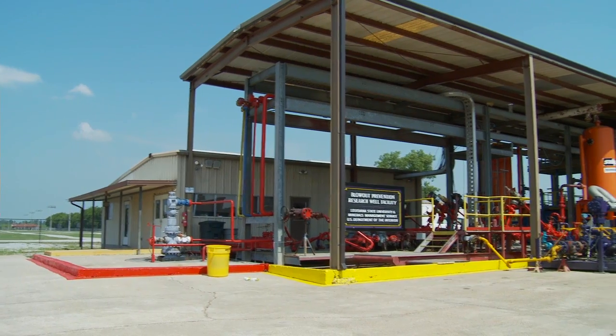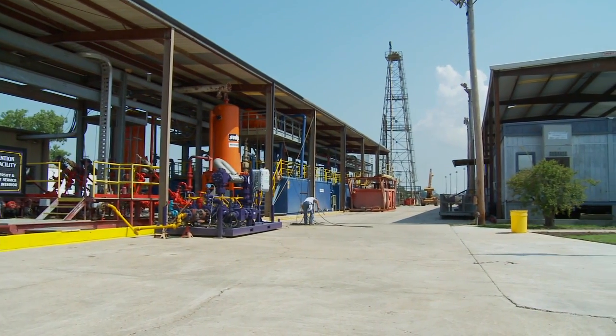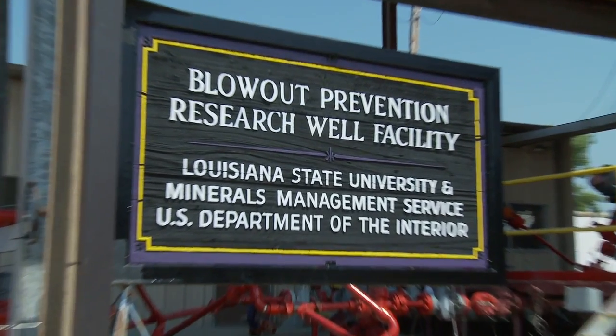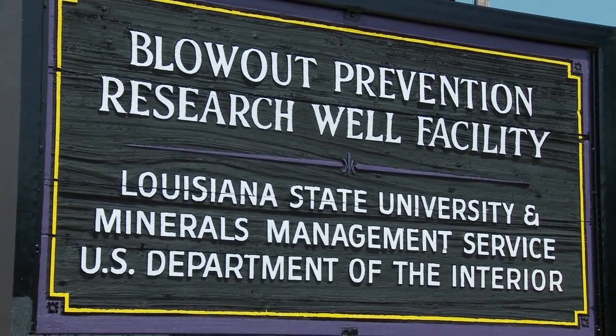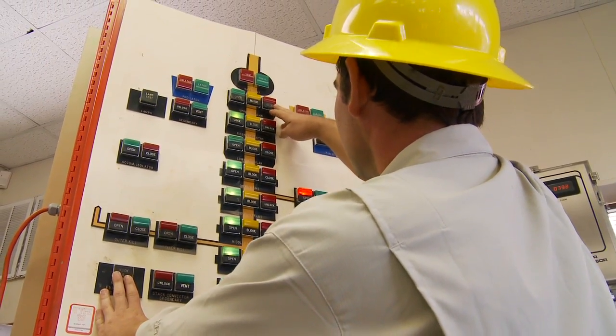This is the LSU Petroleum Engineering Research and Technology Transfer Laboratory, or what many of us call the Well Facility. It's the only facility of its kind in North America at a university. We're the only school in the United States that offers and requires hands-on training in well control and understanding hydrostatics and pressure control in real wells.